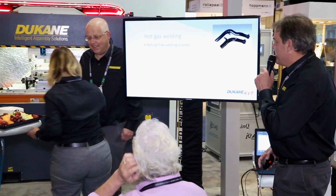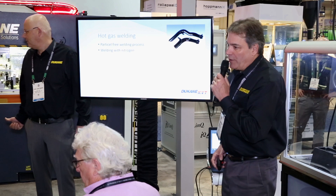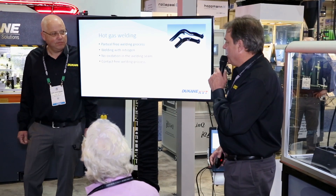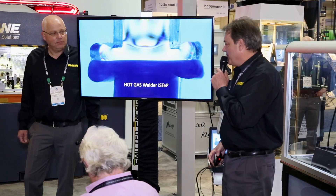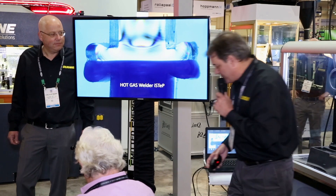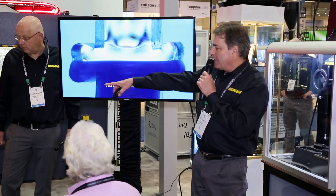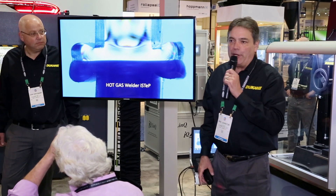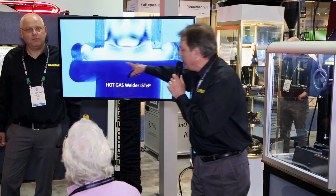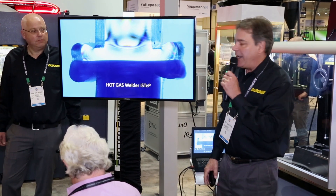Excellent. Thank you, Vanessa. So as she suggested, it's particulate-free welding with nitrogen — no oxidation in the weld seam. It's a contact-free welding process. Here's a picture where we took a slice of a part that was welded with hot gas, put it under the microscope, and polarized it. And what you can see is there's actually virtually no stress to the part that was welded using the hot gas process.